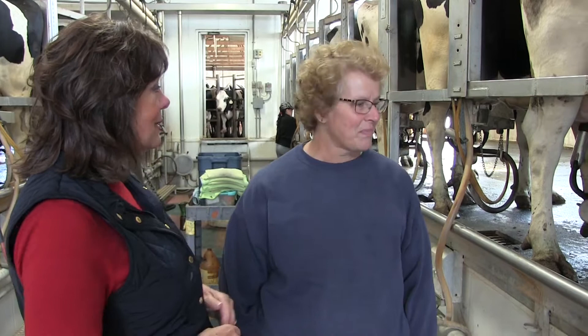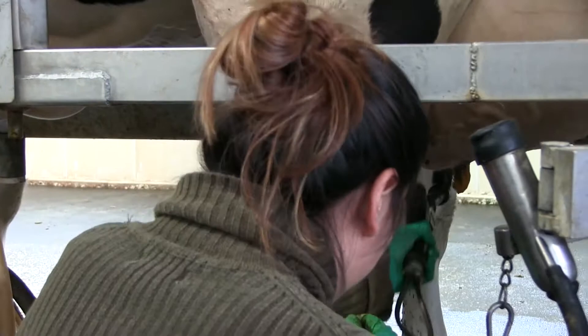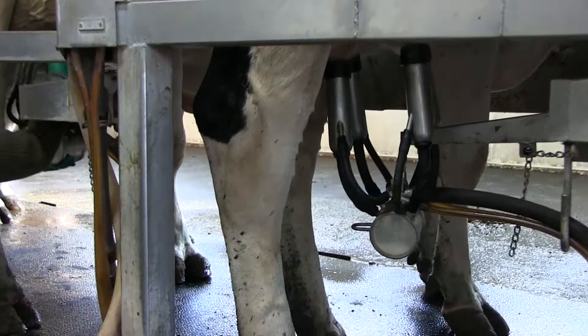So this is your first milk of the day, Bev, and you milk three times a day. So why don't you just kind of walk through the milking process? Well, first we put a foam iodine on there to help sanitize their pores, and it sticks onto their pores. We clean them off so nice and clean, and then that lets the milk down.